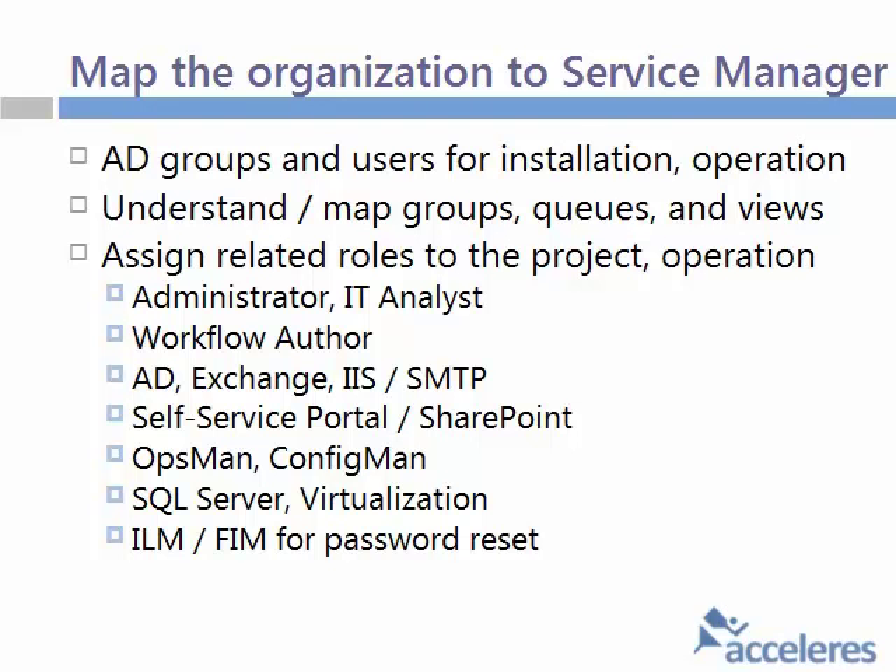One other thing on assigned related roles: it's very important to plan out people's time and let them know they need to contribute to this project — both implementation and ongoing operation. The two most key roles are the SQL Server Administrator for sure, and the setup for notifications — inbound and outbound email — is non-trivial. There's a lot of collaboration required and time spent on that typically. And the tailoring of the self-service portal, especially if you're going to integrate SharePoint, that's non-trivial too. Those are the three biggest. And whoever is going to do workflow authoring will be spending significant time on that.